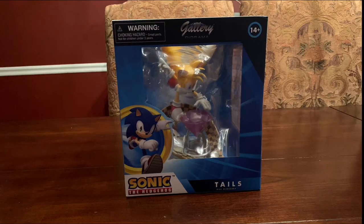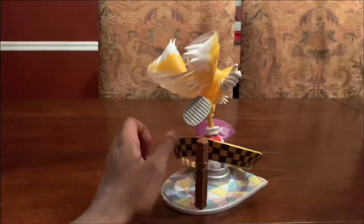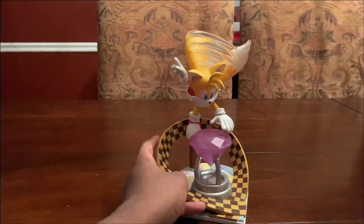Next up, I have a Tails PVC diorama. The diorama depicts Tails grabbing a purple chaos animal in what seems to be Green Hill Zone. It's also rather lightweight and isn't very tall either, but I really do believe this is the perfect scale, and honestly and truly, this makes the perfect display for any Sonic fan.